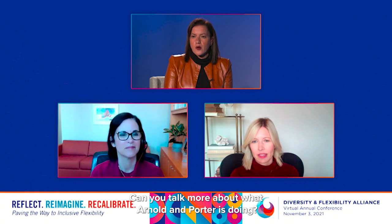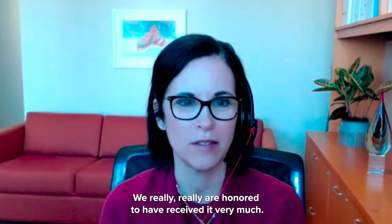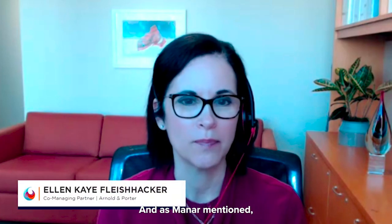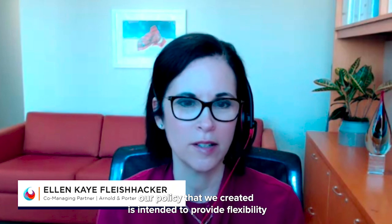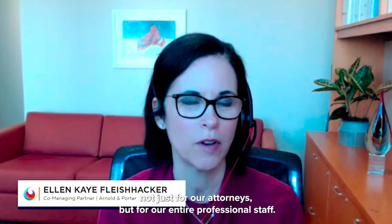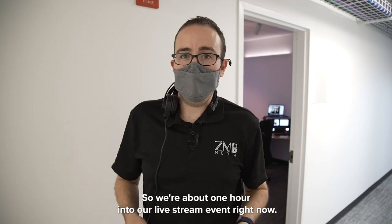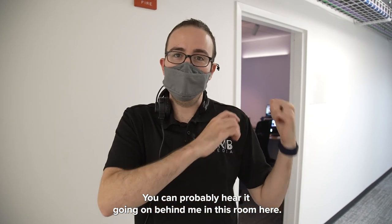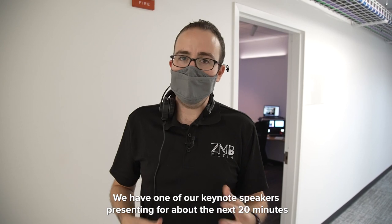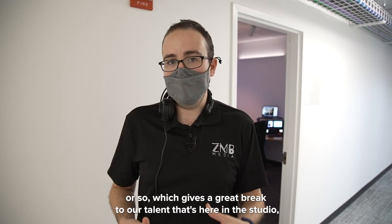Thank you so much for this award — we really are honored to have received it. As Minar mentioned, our policy is intended to provide flexibility not just for our attorneys but for our entire professional staff. So we're about one hour into our live stream event right now — you can probably hear it going on behind me. In this room here we have one of our keynote speakers presenting for about the next 20 minutes or so, which gives a great break to our talent in the studio.